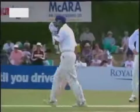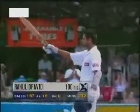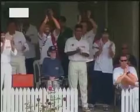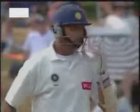A brilliant hundred here for Rahul Dravid. It's been the innings of the match so far — his fourth Test Match hundred, and all his teammates there giving him a standing ovation. It's been a magnificent knock in conditions that have suited the bowlers. This man's performance has been outstanding.